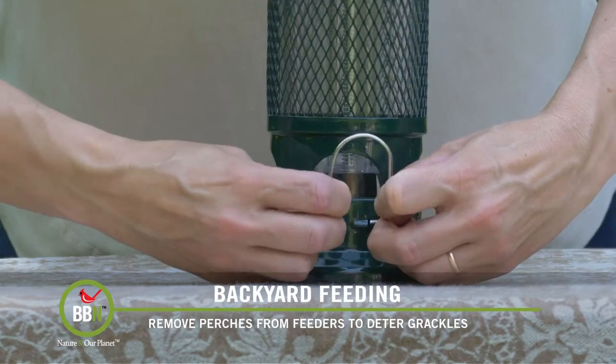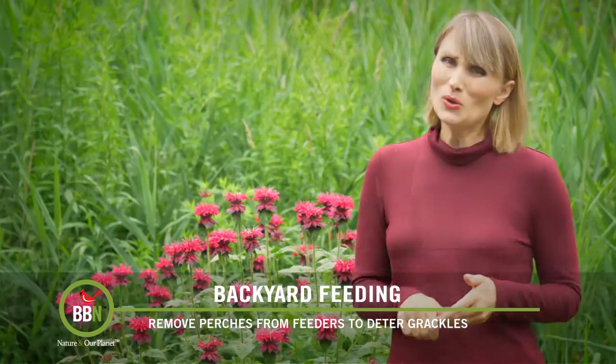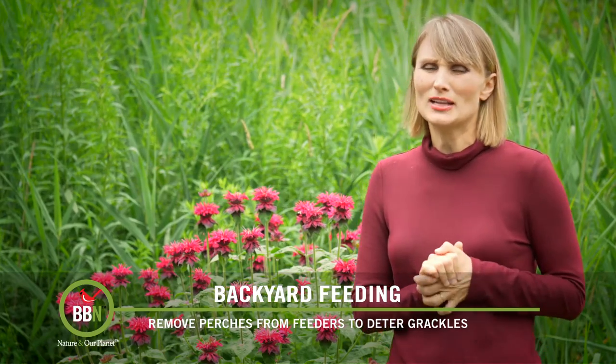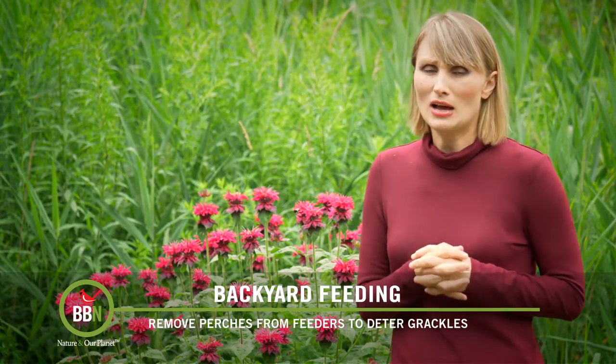The only problem with safflower seeds I found is that woodpeckers, nuthatches, and goldfinches are not too crazy about that. So if you just leave safflower seeds, you won't see those birds at all.